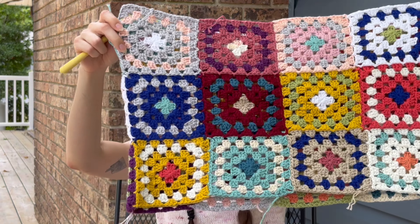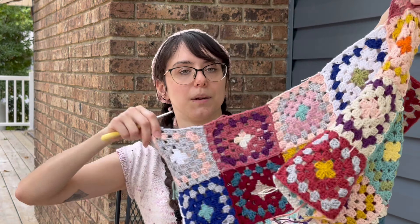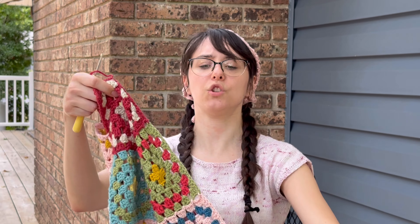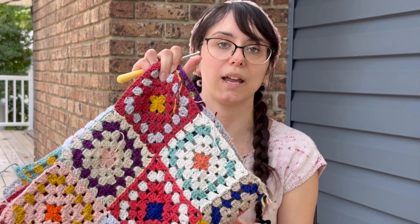This is a random cotton granny square sweater that I'm making. I figured it would be nice for cool summer nights, like on the beach. I'm not following a pattern — just doing it randomly. I just split for the sleeves, so I'm going to do one more row on the front and the same on the back, then attach it with two granny squares on the side, add sleeves, and it should be done. I'm using a 4.25 millimeter hook and some worsted weight yarn or fingering weight held double, just using up a bunch of cotton yarn scraps.